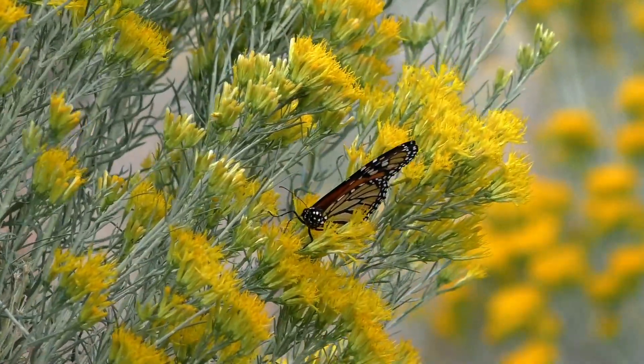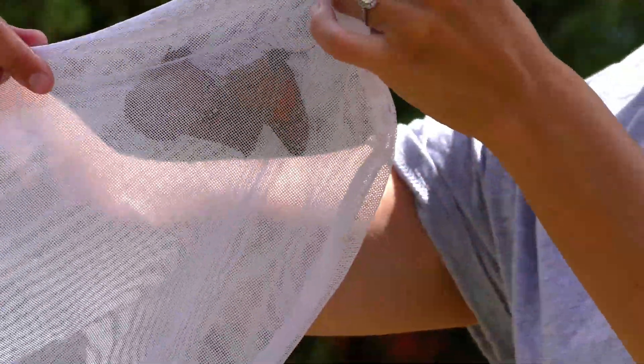I'm using this large insect net made of a fine grain mesh that allows me to safely catch monarch butterflies without injuring them.